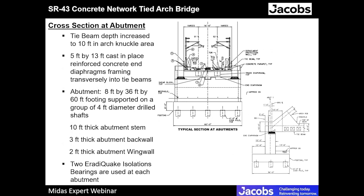This is a cross-section of the bridge at the abutment. The tie beam depth increases to 10 feet at the knuckle area — the triangular shape where the arch rib meets the tie beam. There are two end diaphragms, 13 feet wide by 5 feet deep, cast-in-place reinforced concrete. The abutment cap is 8 feet deep, 36 feet wide, and 60 feet long, cast-in-place reinforced concrete, supported on a group of 4-foot-diameter shafts. There are 15 drilled shafts supporting the abutment cap, which in turn supports a 10-foot-thick stem with a 3-foot abutment back wall and a 2-foot abutment wing wall.